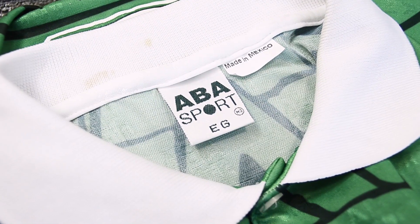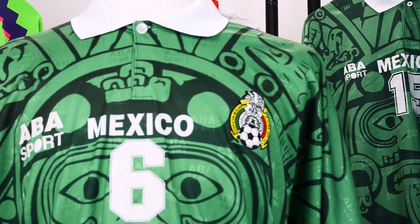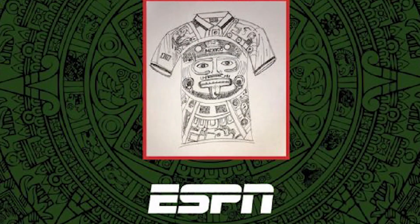It was made by Mexican brand ABA Sport, who are part of the business empire of Monterrey president Jorge Lankanao. And it was designed by Ricardo Guzman, who said he drew it in just 30 minutes.